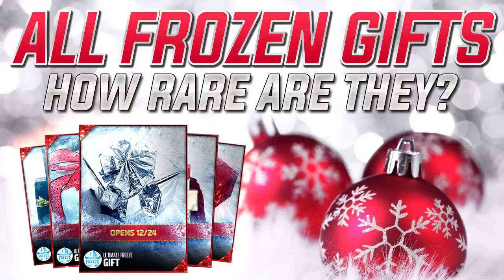Hey, what is going on guys? CLICKWID here back with another Madden 17 Ultimate Team Ultimate Freeze Gift Video.